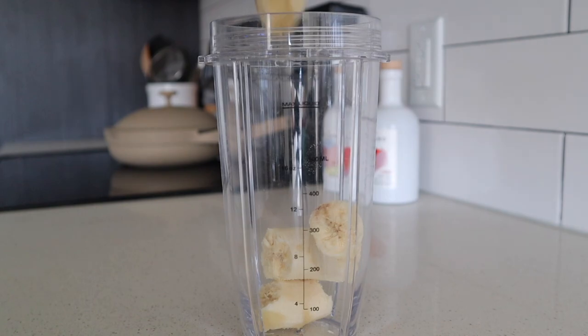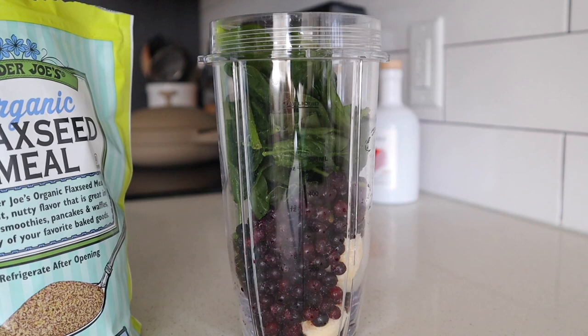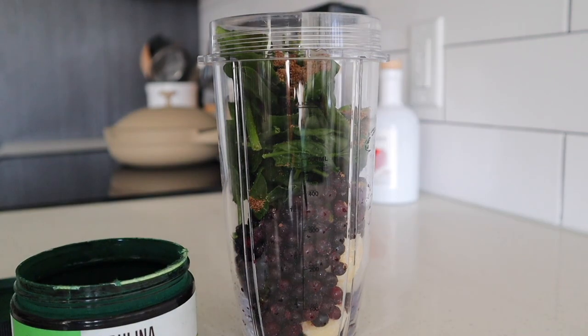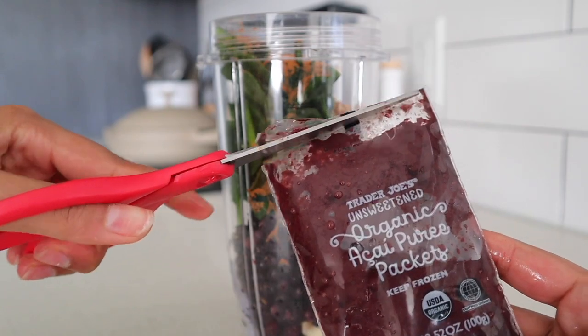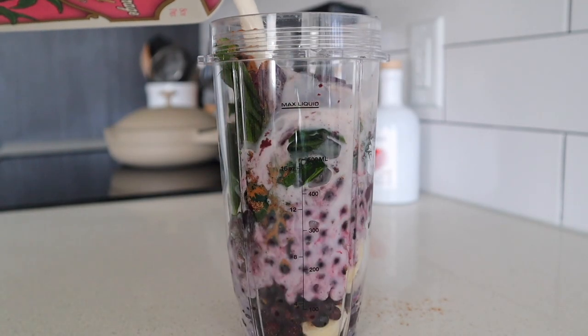I didn't film my breakfast on Thursday because I was in a bit of a rush, but what you're seeing here is a clip from an older vlog of the exact same smoothie I made. I basically made the smoothie, had it with two eggs, and called it a day with Thursday's breakfast — made it very quickly and got the workday started.